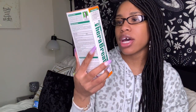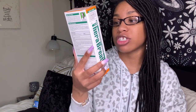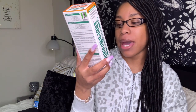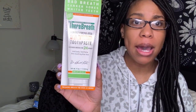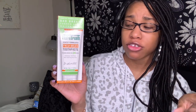I also got this Therabreath dentist-formulated fresh breath toothpaste. It freshens breath for 24 hours, is anti-cavity and anti-tartar, with soothing aloe vera. The scent is mild mint. I've been hearing so much about this toothpaste and their mouthwash. I didn't get the mouthwash yet — I'm going to see how the toothpaste does first, and if it does well, I'll go get the mouthwash. There are a lot more options for the mouthwash than for the toothpaste.